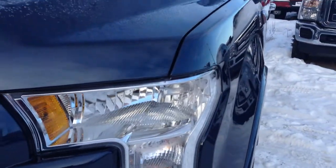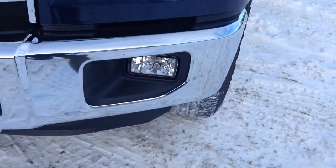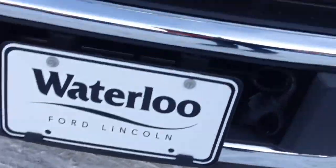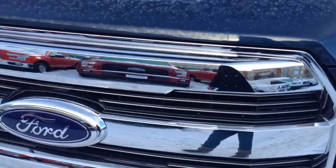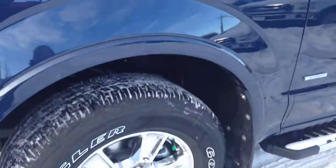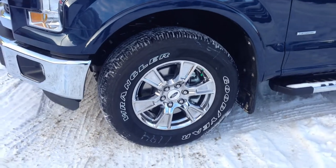It comes with HID headlights with daytime running lights, built-in LED fog lights, front tow hooks down below as well as some rock guard, your block heater, and a nice chrome grille on this one.